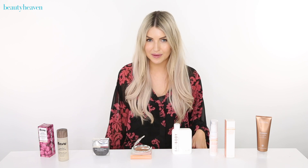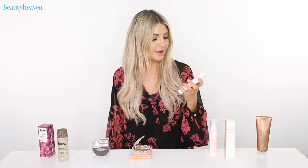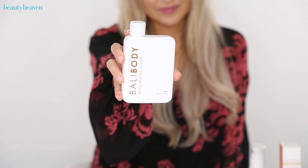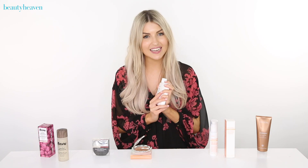If you're a regular fake tanner, you'll know just how important having a rich body lotion is in prolonging your summer glow. This is the Bali Body Luxe Moisturizing Lotion and it's the perfect lotion for prolonging your fake tan. You just pop it on twice a day and it's going to help you keep your tan looking fresh all year round.